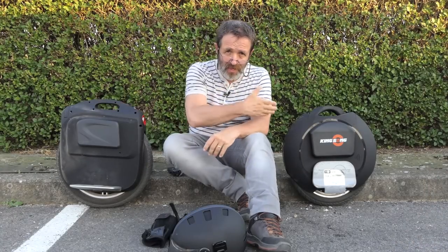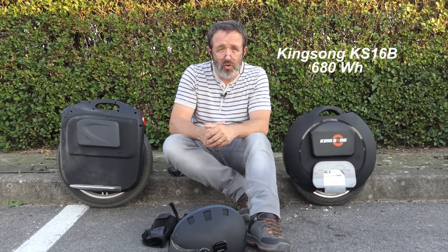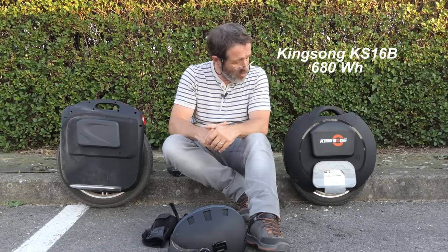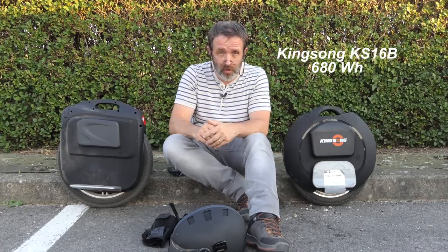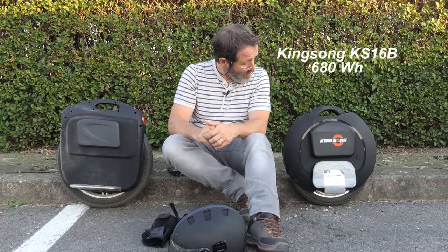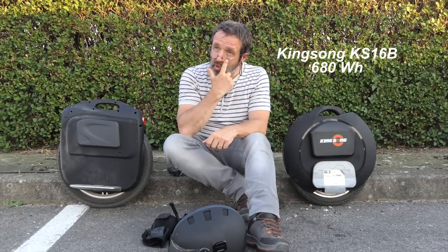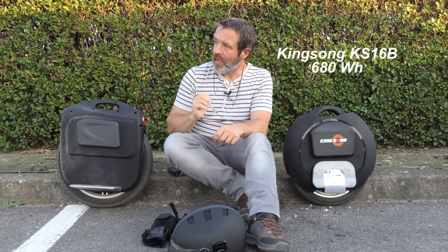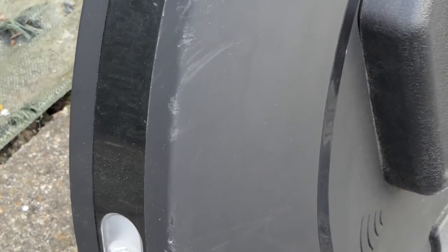Voilà les deux bêtes. Celle-là vous la connaissez, je vous avais dit 800 km, j'en suis maintenant à 1000 km à peu près avec. Toujours zéro chute, effectivement — vous la verrez tout à l'heure en gros plans, elle a quelques marques, mais c'est elle qui est tombée toute seule, je ne suis pas tombé. Ça je vous avais dit, c'est normal.